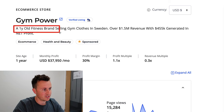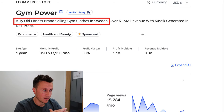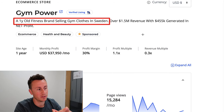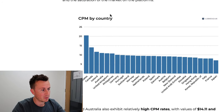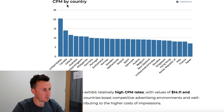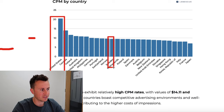This is a one-year-old fitness brand selling gym clothes in Sweden. I'm a really big fan of drop shipping in lesser-popular countries. The reason it's such a powerful strategy comes down to Facebook CPM by country — this data is up to date for 2024. In the United States, the average CPM is over 20 dollars. These guys are advertising in Sweden.